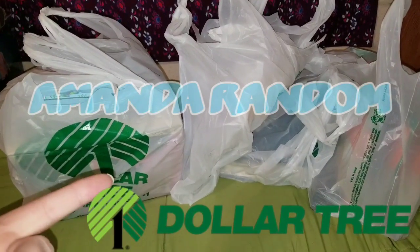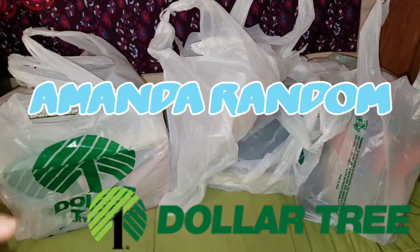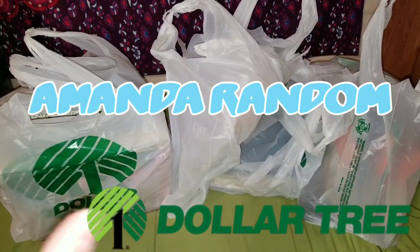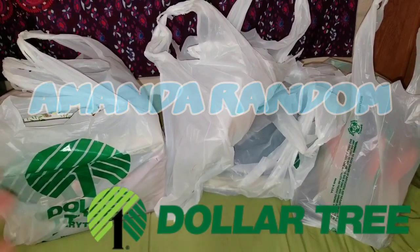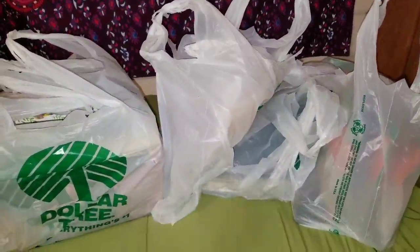Hey everyone, it is Amanda and we have an end of January Dollar Tree haul. I just want to show you guys I found some awesome new items. I know I always say that, but it's never a lie. So if you want to see what I all found, just keep watching.